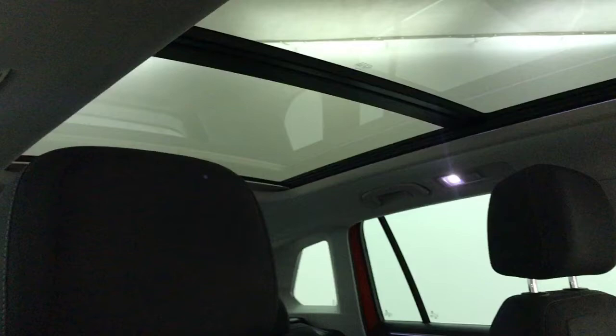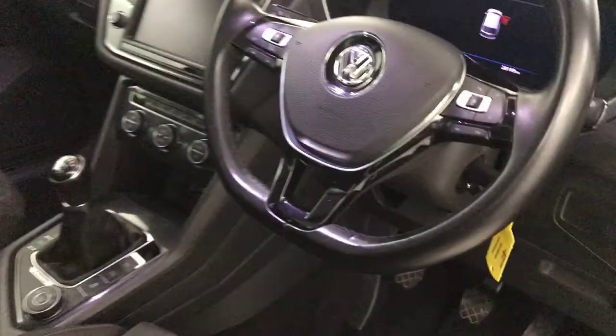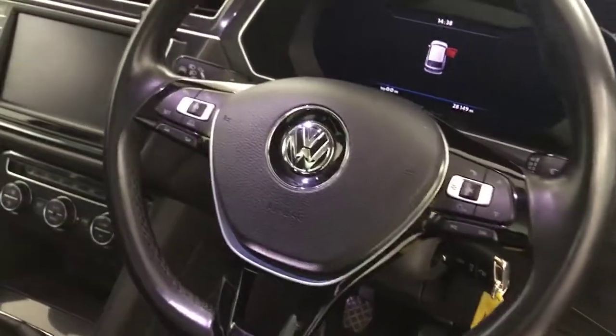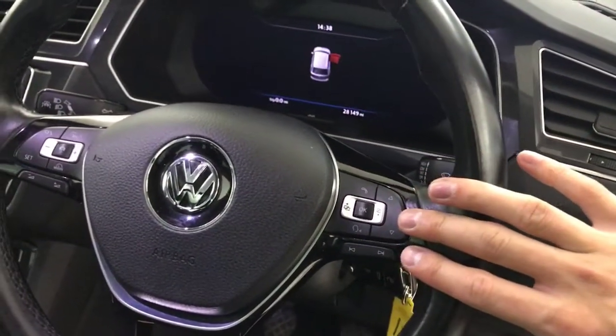Look up here — you've got a massive panoramic glass opening sunroof. We've got the flat bottom multifunctional steering wheel, so you've got the adaptive cruise control and the menu and volume buttons on here.